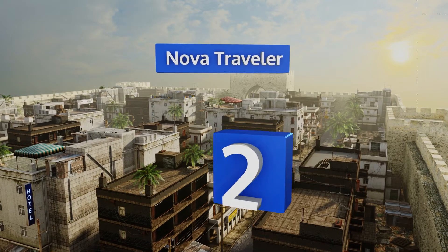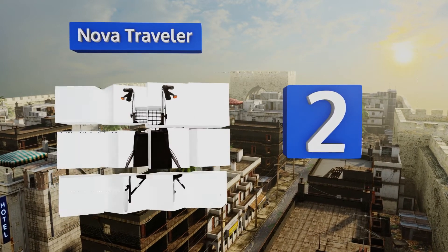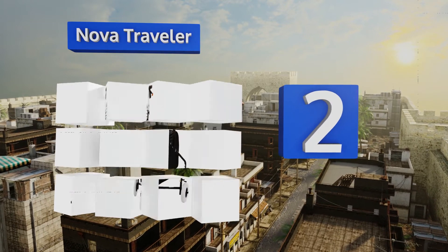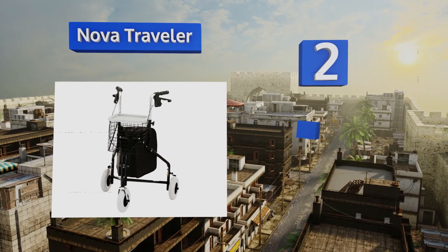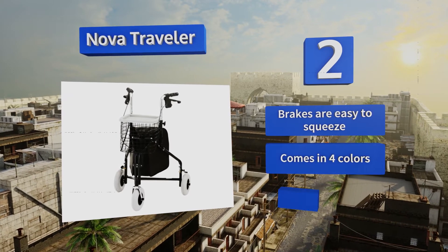At number 2, the Nova Traveller is a versatile option designed for convenience and ease of use. It has a large pouch that zips shut to ensure your personal things remain secure, a substantial basket for larger items, and a tray for eating meals or reading a book.